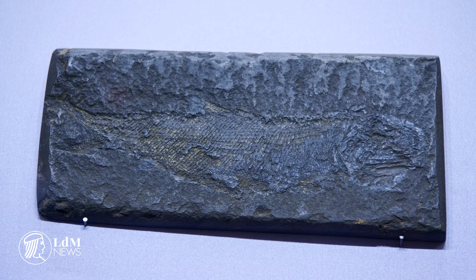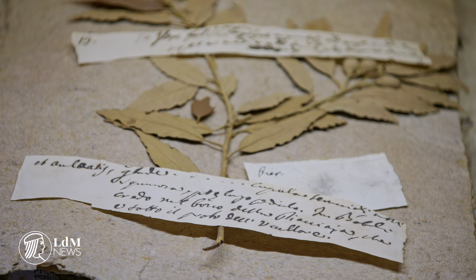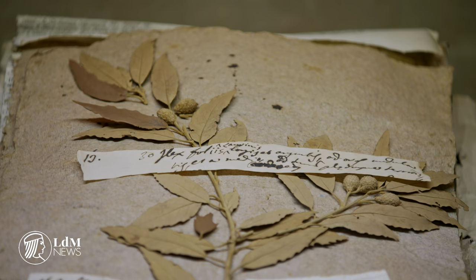Objects come from as far as Indonesia and the Brazilian Amazon, as this journey of discovery takes in ethnology, zoology, botany and many other disciplines in between, attracting the curiosity of all.